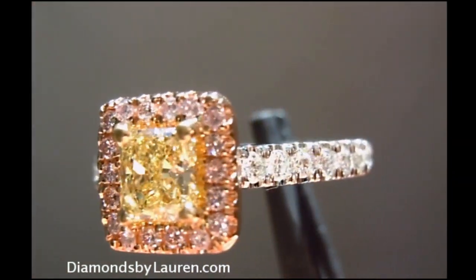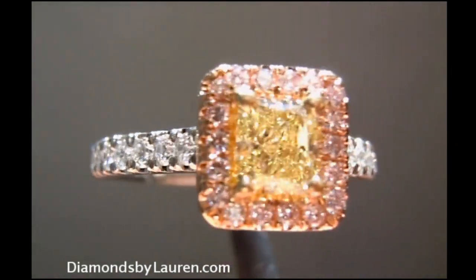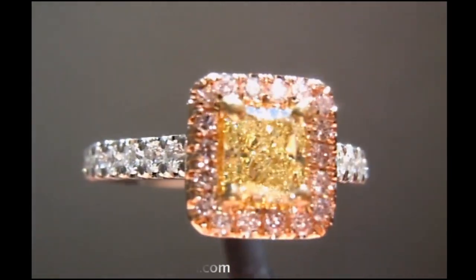To see more pictures and pricing, please go to DiamondsByLauren.com. Thanks for watching and have a great day.